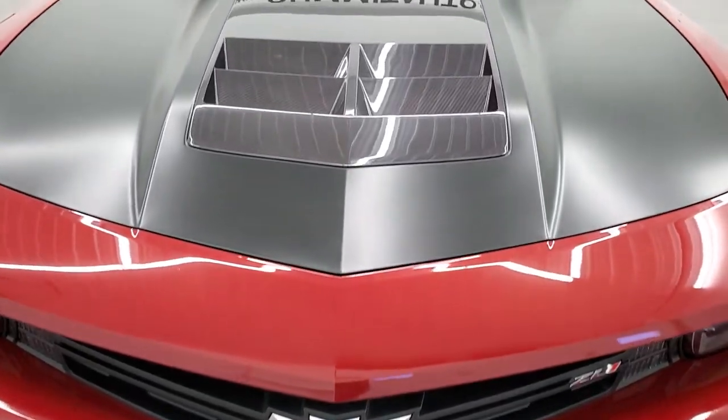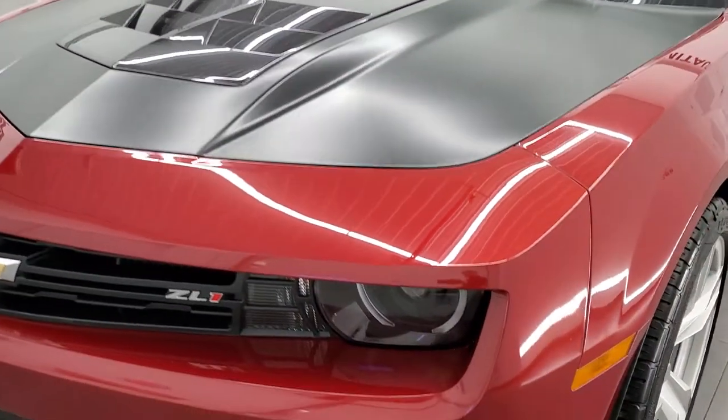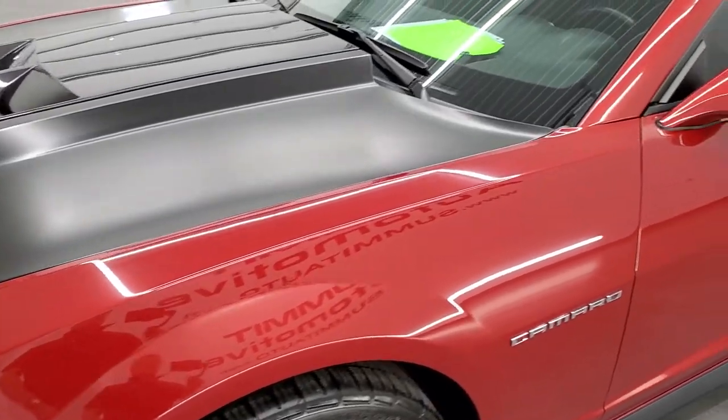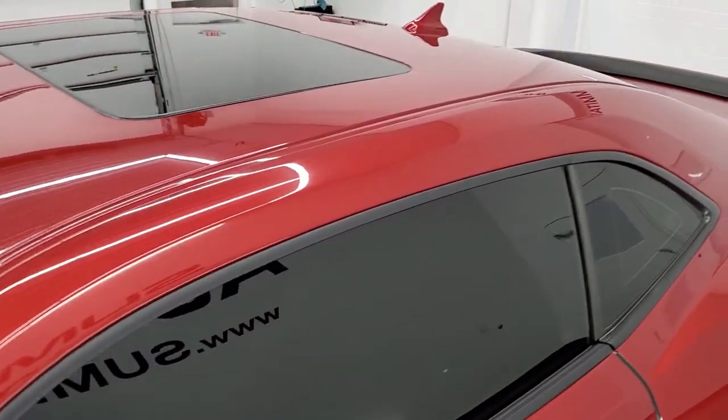Red Rock Metallic is the color. We shoot all of our videos in 1080p, 60 frames per second. So if you have the HD capabilities on your computer, tablet, smartphone, or television, turn them on right now — it is definitely your best way to check out the quality and condition of the car before seeing it in person.